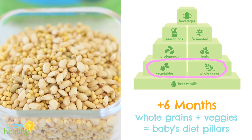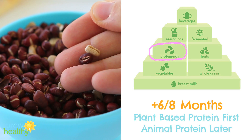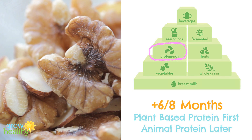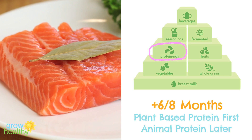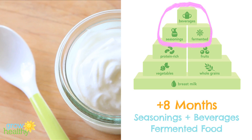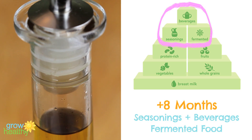At around six months of age, you will see that your baby will be ready to explore and enjoy a totally new world: solid foods. Whole grains and vegetables should be the main part of your baby's diet, followed by protein-rich foods — plant-based first, like legumes, seeds, and nuts — then animal-based foods like poultry, meat, fish, and dairy. In similar dose comes fruit, and fermented foods, seasonings, and beverages come later and in smaller quantities.